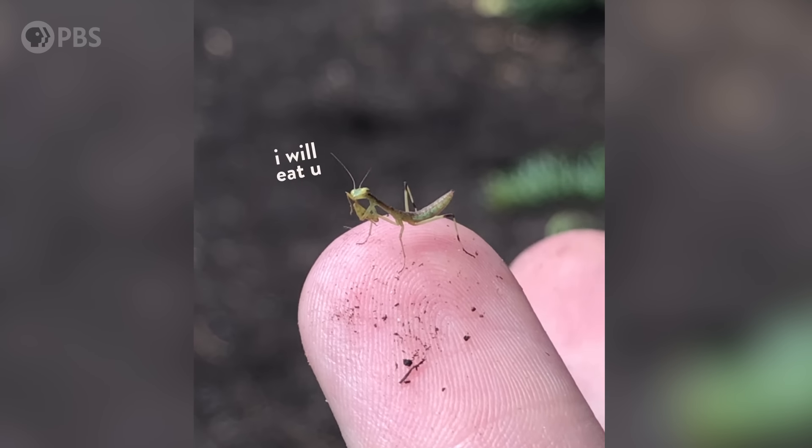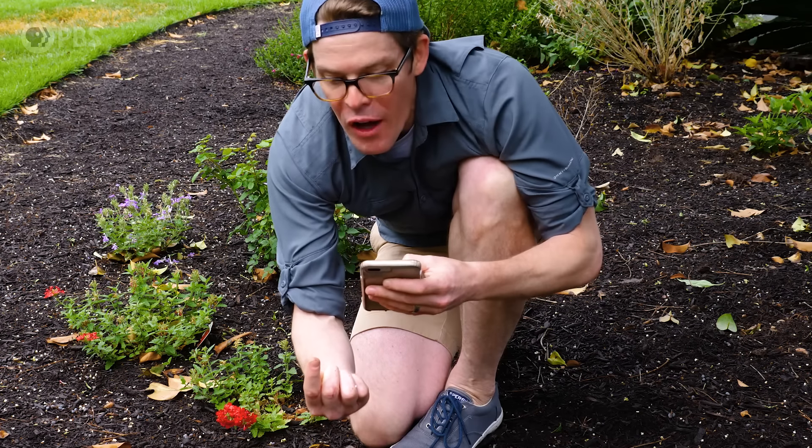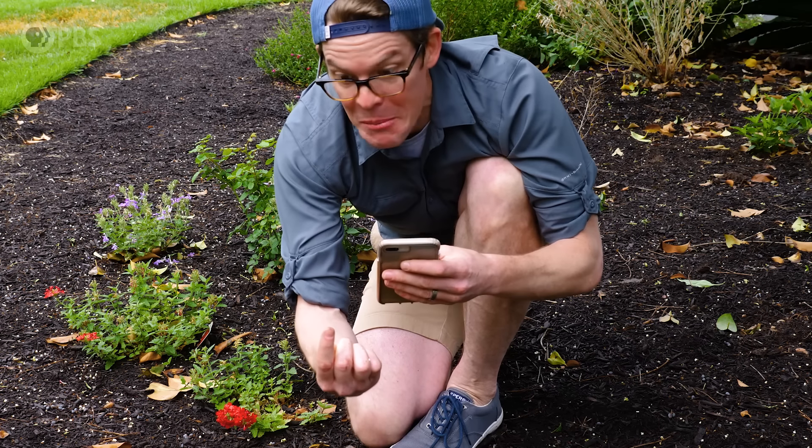So cool! Okay, you little cute baby monster, go off and be the killer that you were meant to be.